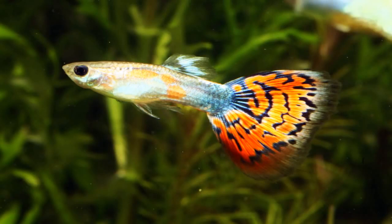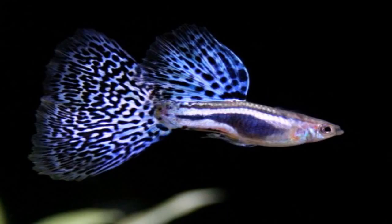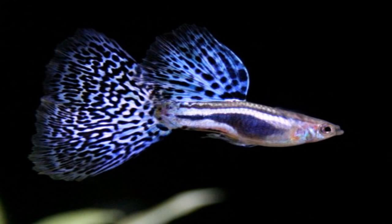If a guppy gives birth to fry in an aquarium, you can feed the fry different types of ground fry food made specifically for that purpose, or you can feed them liquid fry food. You can look up more of these options online.